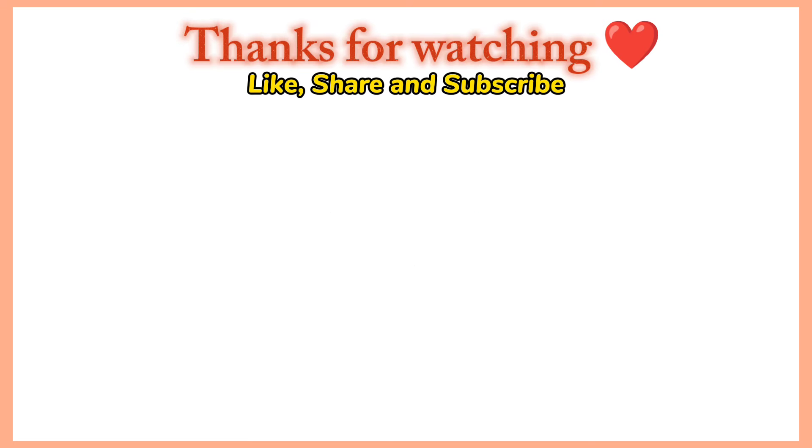This is it for today's video. I hope you guys liked the video. I will meet you guys in the next video. Till then, Allah Hafiz.